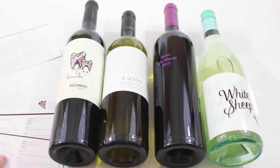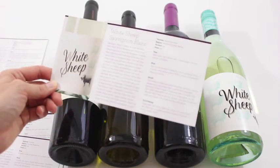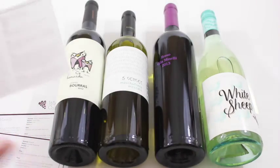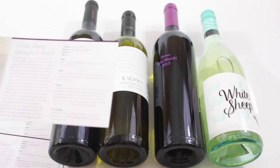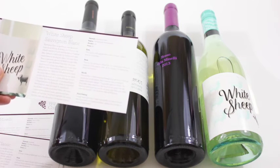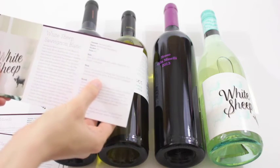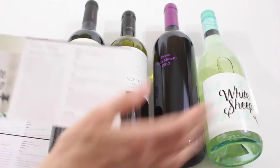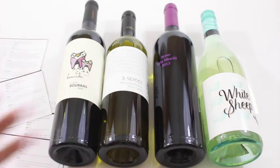Then there's the other white — a Sauvignon Blanc called White Sheep — and this one is from New Zealand. I love that they're from all different places; that is very cool. It says: tropical with grass — it's a fruit salad of pineapple, pears, and melon. So this one will be perfect for a hot summer day, nice and cool.